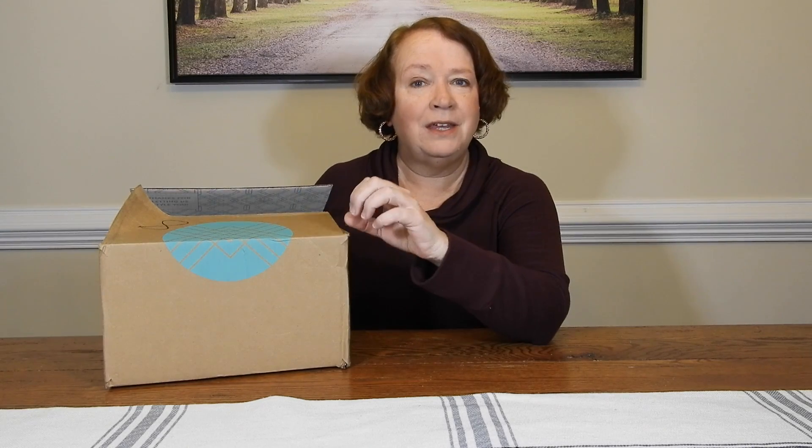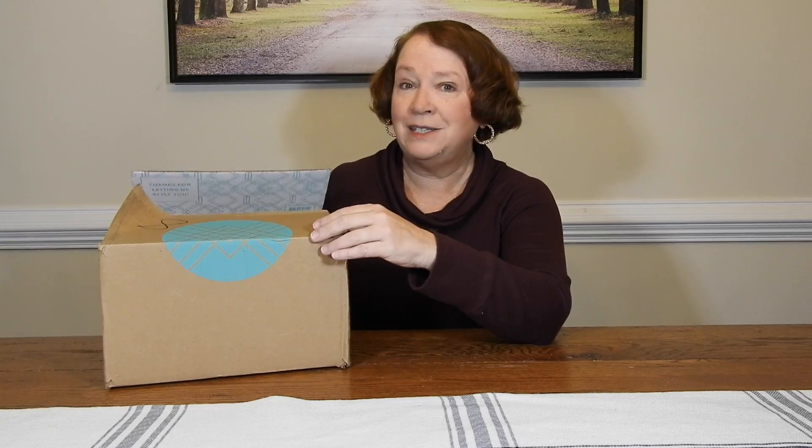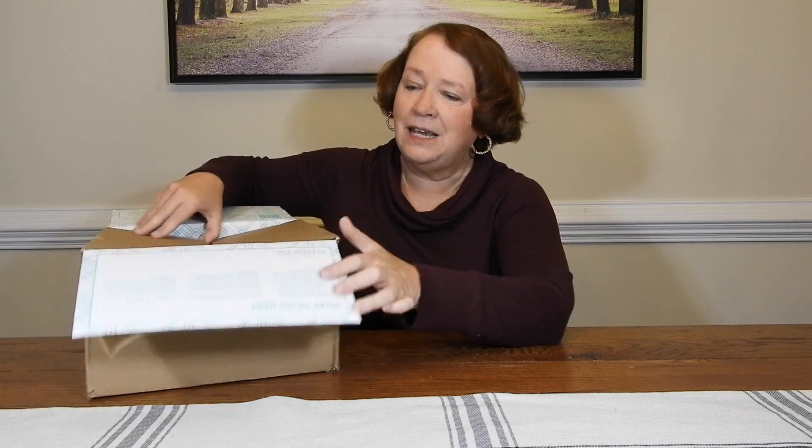My last box was Stitch Fix. I liked everything in the box, but I only bought one item because they didn't all quite fit the way I wanted to, or they weren't quite the style I wanted. But it was a really fun box. So let's see what we have today. Happy day — Stitch Fix is here!